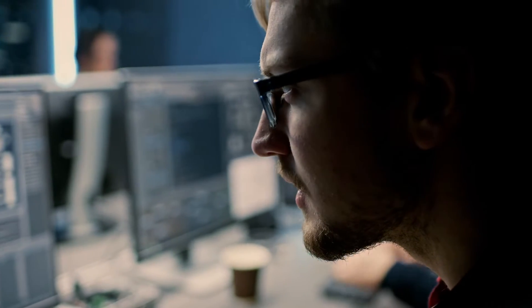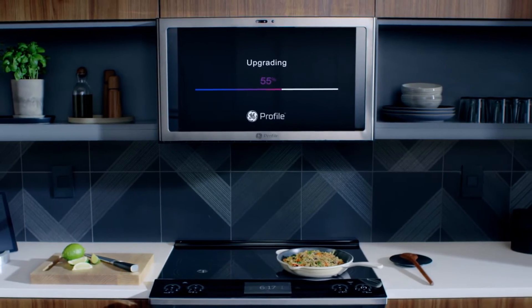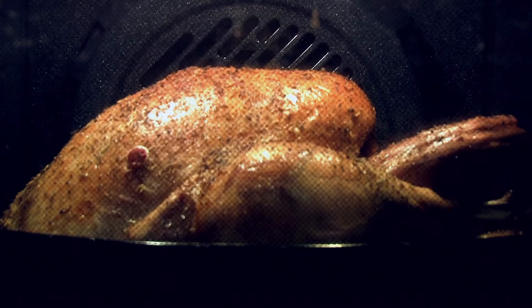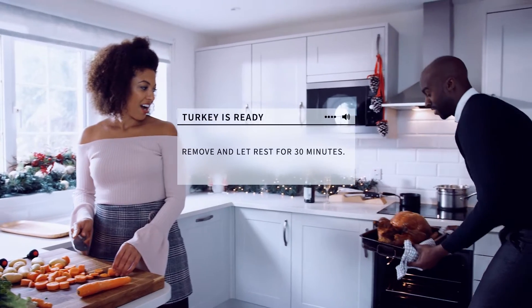GE Appliance engineers can analyze product telemetry and AI model performance in the cloud. This helps them continually improve cooking features with over-the-air updates. Turkey is ready. Remove and let rest for 30 minutes.